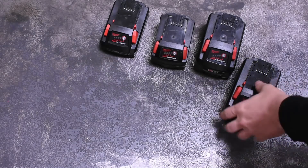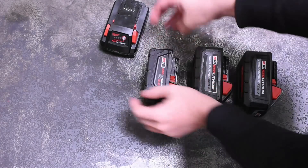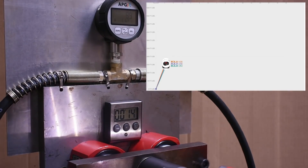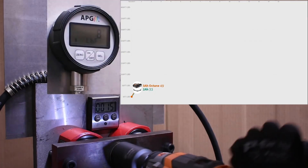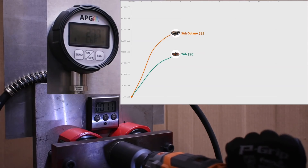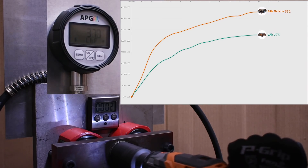Since our original episode 18 video on Milwaukee high output batteries, where we saw less gains than we were expecting and theorized why, we've seen some pretty big differences in power between battery design, cell size, and even sometimes simply the capacity written on the side. In our Octane episode we saw an increase of up to 40% switching from an older generation to a newer top-shelf battery on that same mid-torque impact wrench — going from a smaller 18650 format lithium-ion cell to a 21700 size in that 3 amp-hour Octane pack.